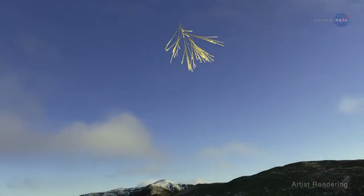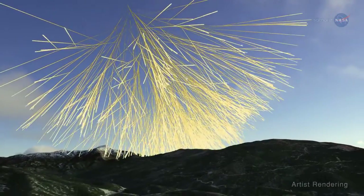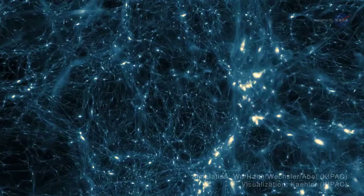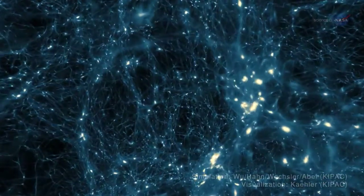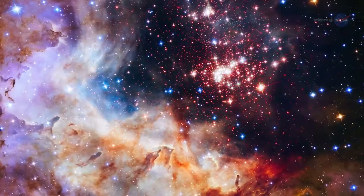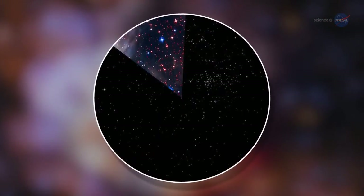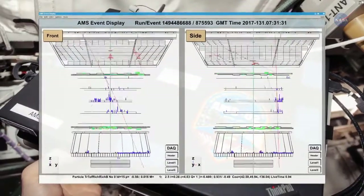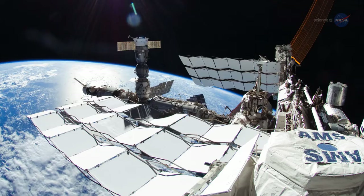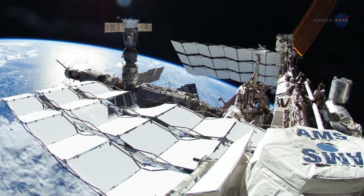Studying these particles can help researchers understand their origin in ways not possible on Earth, whose atmosphere affects them. Data has been captured from sources of positrons at high energies that could be evidence of dark matter — an invisible form of matter that makes up most of the mass content of the universe. More data is needed before scientists can better explain these results. This space-based observatory is essential to helping scientists answer many fundamental physics questions.